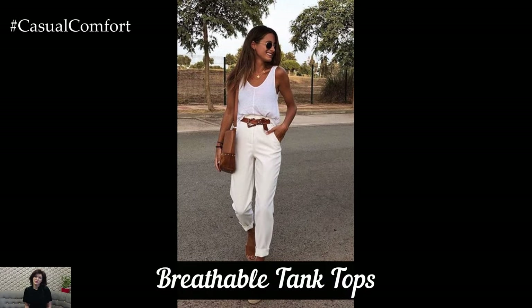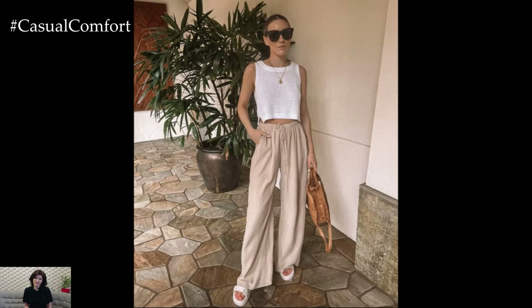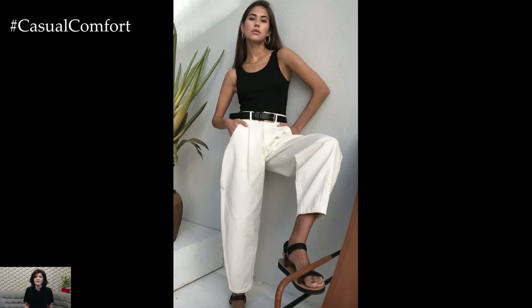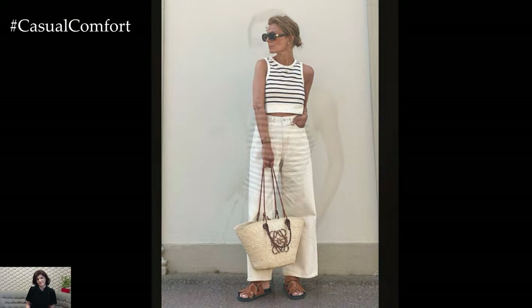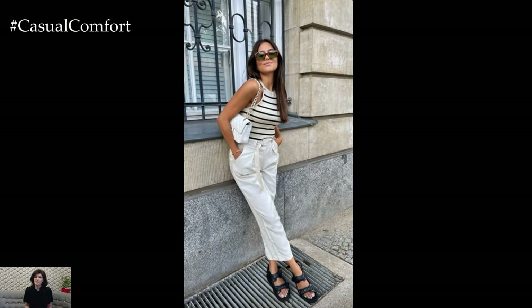Breathable Tank Tops. Tank tops are a summer staple, and having a variety in neutral shades like white, black, and gray is essential. These versatile tops can be worn alone or layered under blazers, jackets, or shirts. Choose high-quality materials such as cotton or linen to ensure breathability and comfort during hot weather. Tank tops are perfect for casual wear, yet they can be dressed up with the right accessories and pairings. Whether you're wearing them with shorts, skirts, or pants, tank tops offer a simple yet chic foundation for any summer outfit, making them indispensable in a capsule wardrobe.